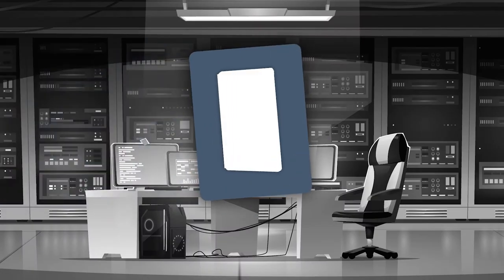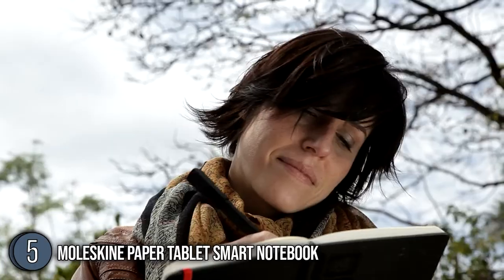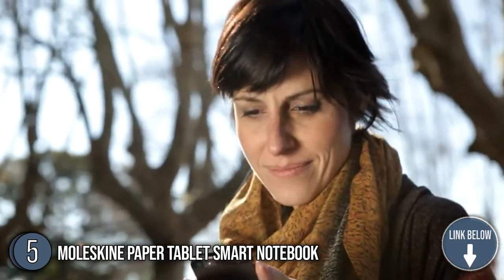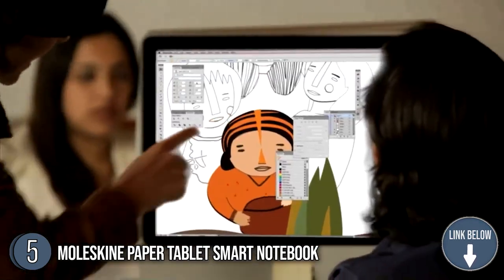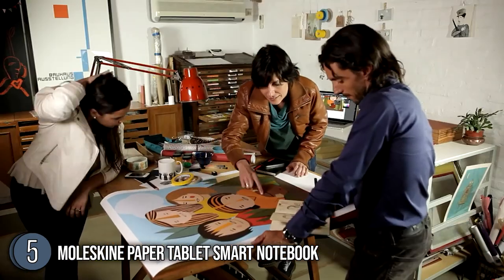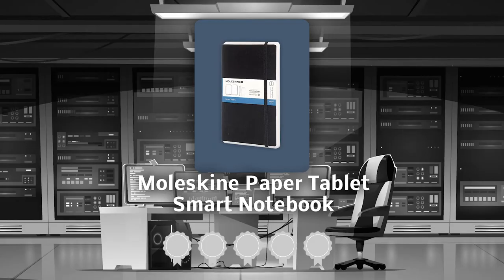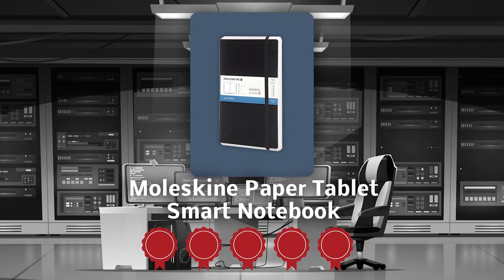The fifth smart writing set on our list is the Moleskine Paper Tablet Smart Notebook — dedicated to being your go-to, distraction-free workspace for jotting down ideas and solving problems. The pages of this notebook are made from well-managed Forest Stewardship Council certified forests and other controlled sources. It also lies flat and opens at 180 degrees to help you expand your mind maps and concept charts. TrustedShoppingGuy.com has awarded it a 5 Badge Rating.